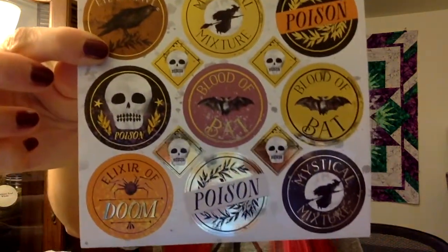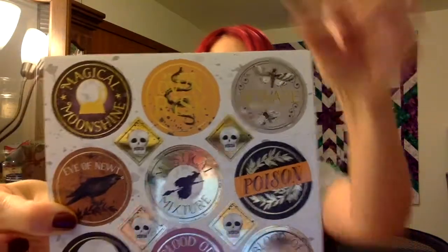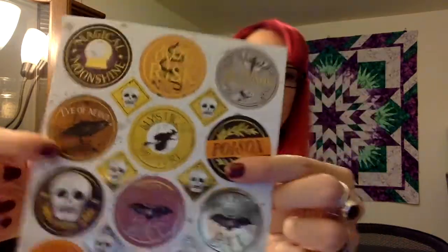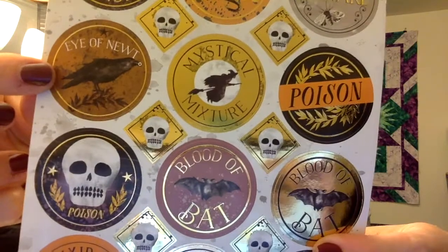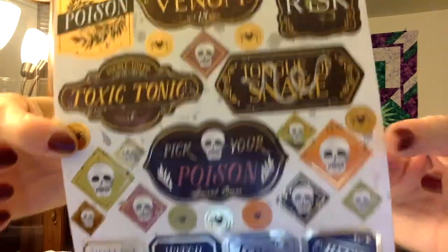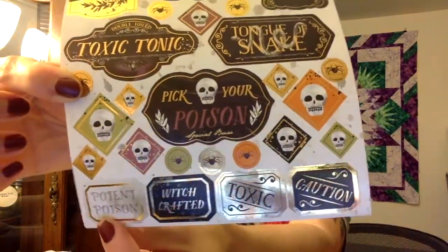I went back to Michael's and found matching little stickers — you get three packs of each. I really love this one here, and this one is super cute too — if you look, he's got a little eyeball in his beak! I'm not sure what I'm going to use these for yet. And here's the other one — 'Witchcrafted Potent Poison.' I'm taking those.